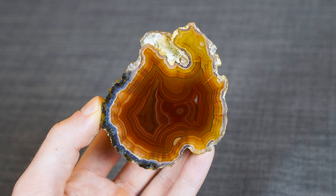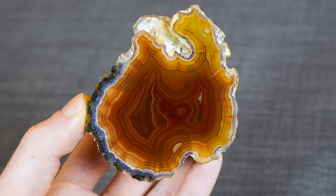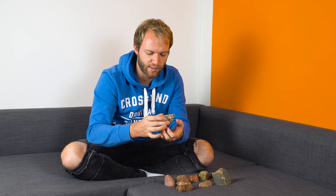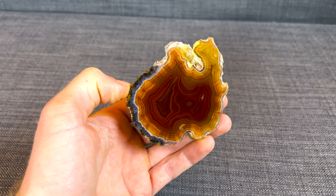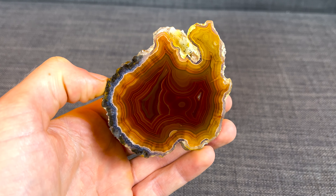Here we have an agate from the Laguna location in Mexico, which is one of the most famous and well-known agate locations worldwide next to Brazilian agates, but with a higher market value. They're known as some of the finest banded, most colorful agates in the entire world. This agate came from the Germ Shop — shout out to them, one of the biggest retailers for good quality agates in the United States, based in Cedarburg, Wisconsin.